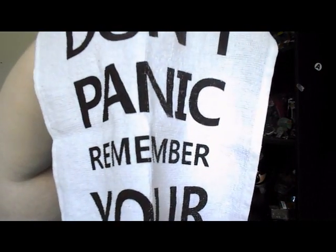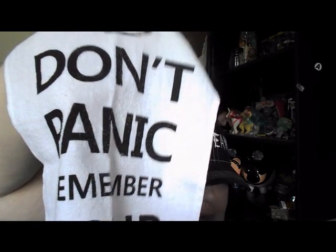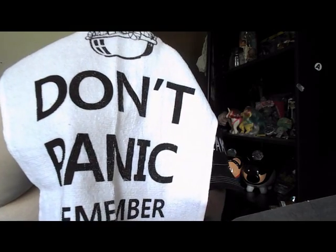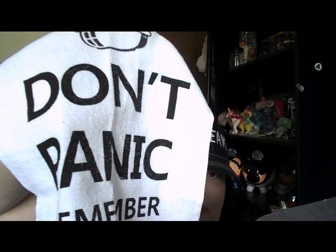Here is a 'Don't Panic, Remember Your Towel' towel by Graphic Lab. We thought about putting an actual guide to the galaxy in, but we figured every little probable has easy access to one. It just so happens May 25th is Towel Day. And now you are equipped for travel.